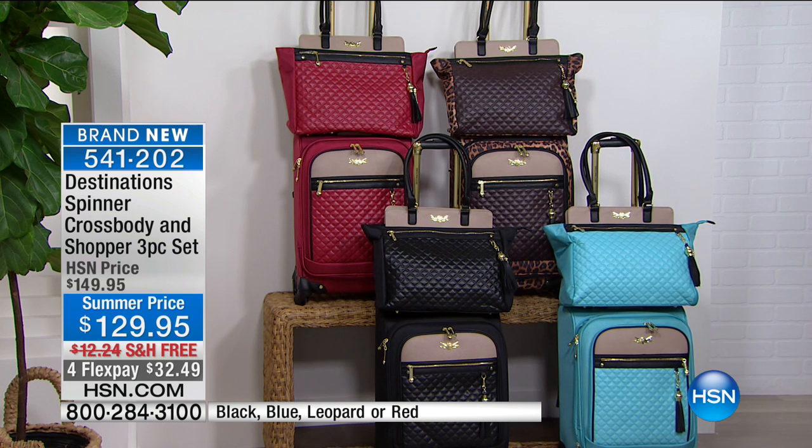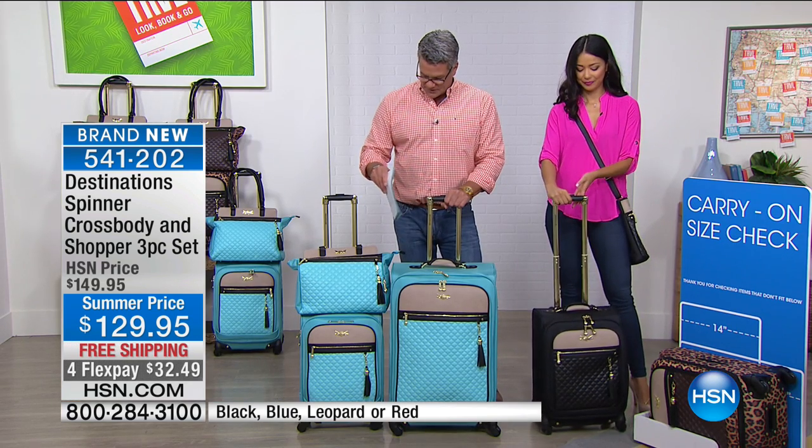By the way, the 28-inch size is right here. For about $250 total, you can get an entire set of brand-new luggage with four beautiful pieces.